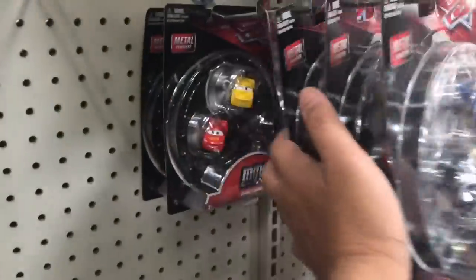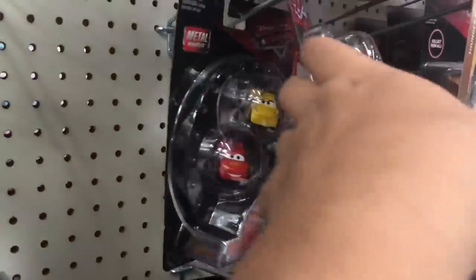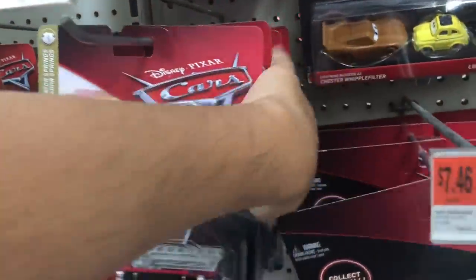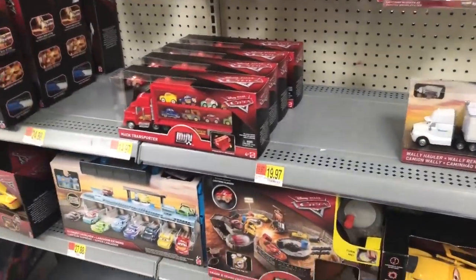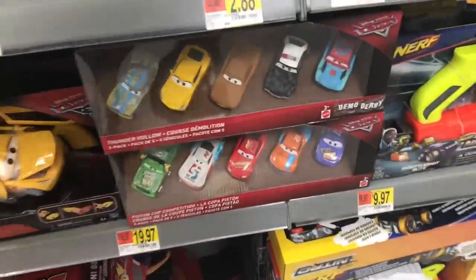I've got a bunch of those same Mini Racers. I'm going to go to Best Buy in a bit to see if I can get some new Mini Racers. They do have a Frank - that's cool, I got a new Frank here. Also RV, Miss Twitter, Mac, and another RV.